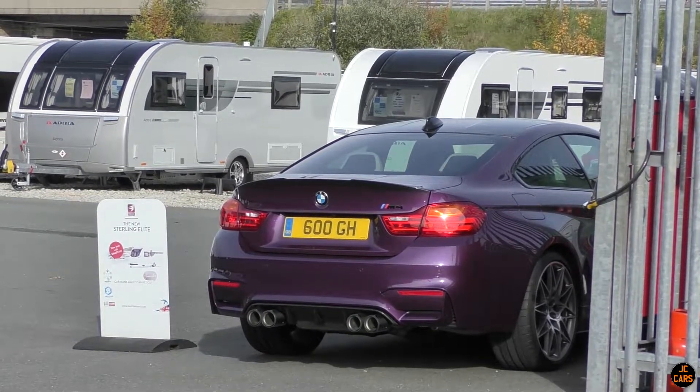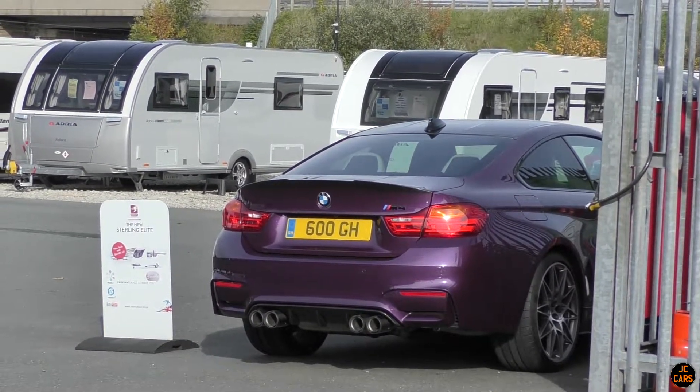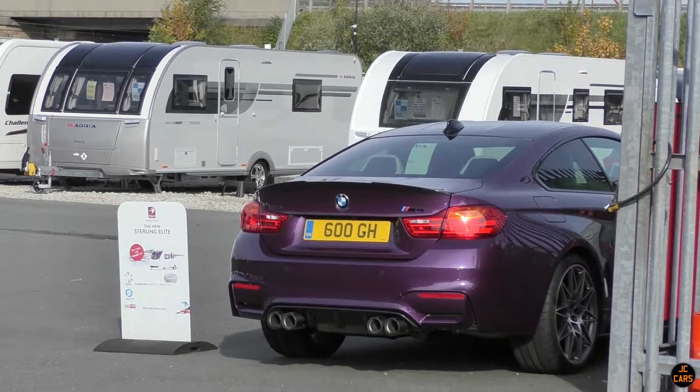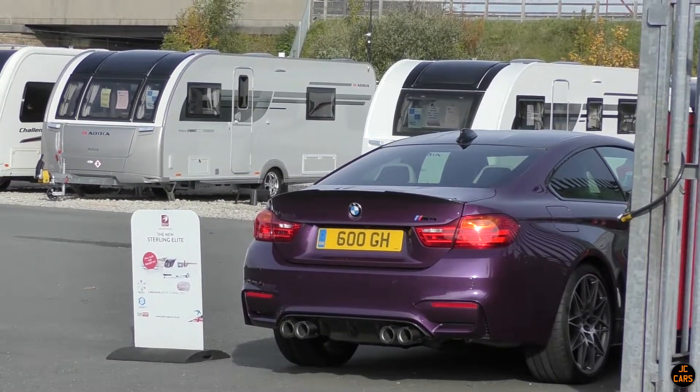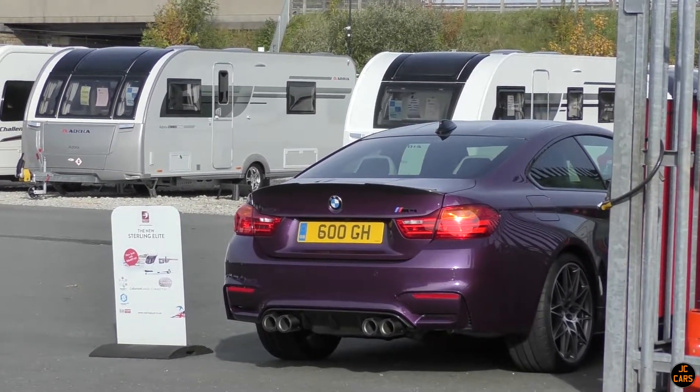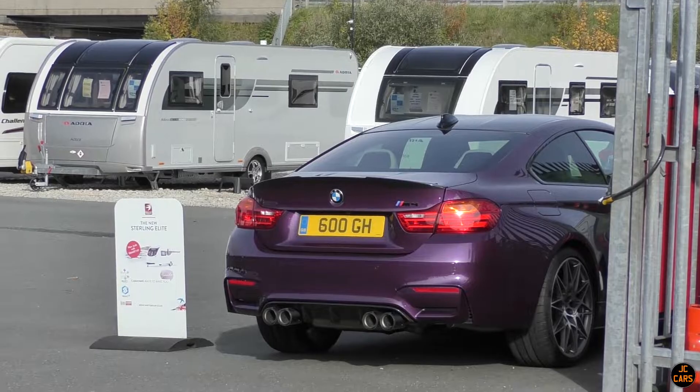Literally about a minute or two after filming the intro, we've come across the first spot of the day - this stunning purple M4 Competition Pack. Weirdly, we think we've just heard another M4 or an F8 TM3 as well, which is just bizarre. What a cool first spot.